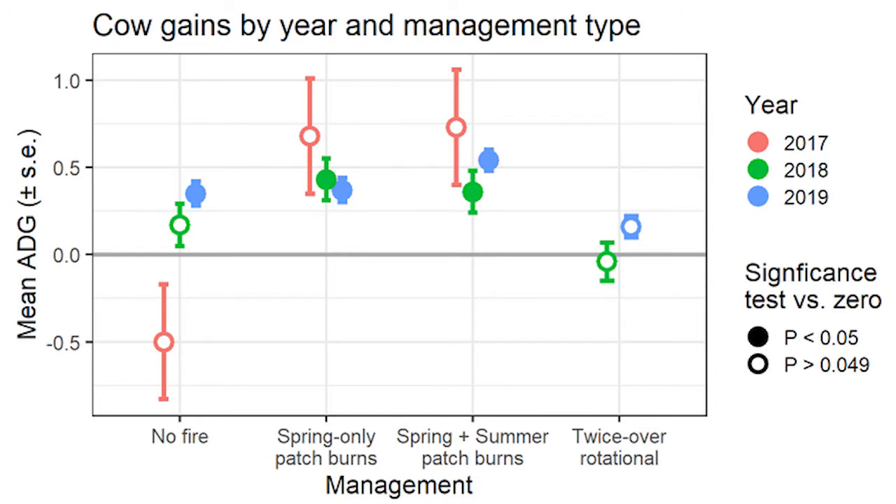We have three years worth of data. We found that cow weight gains on patch burn grazing are greater than traditional continuous grazing and on twice-over rotational grazing, with nearly an additional pound per day of extra gain on the patch burn grazing pastures. Animals on twice-over rotational grazing generally also underperform the season-long grazing pastures. Cattle on the patch burn grazing pastures have consistent gains, whereas the continuously grazed pastures showed variability in gains, although this variability was not different from zero.